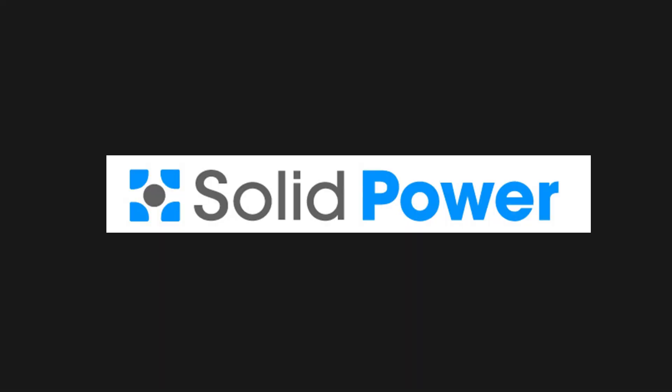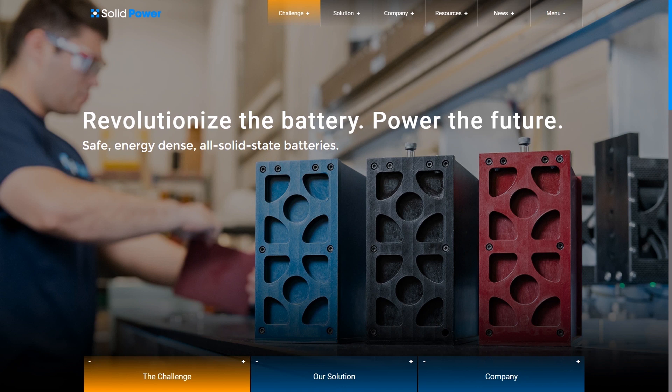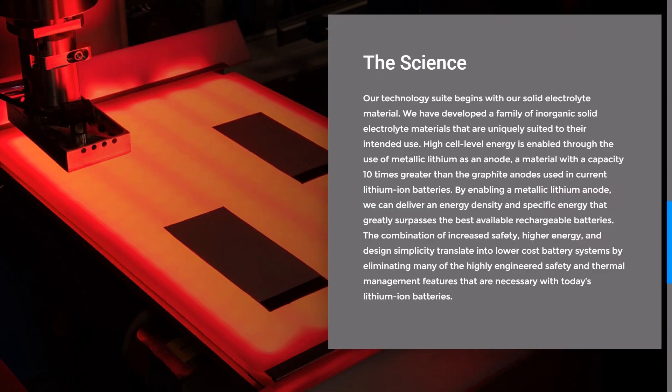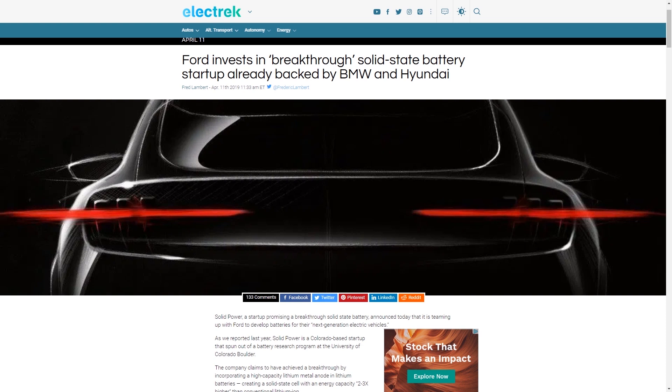Moving on to solid-state batteries. The first company I came across working on this technology is Colorado-based Solid Power, which claims they are incorporating high-capacity lithium-metal anodes and creating a solid-state cell with energy capacity of two to three times higher than conventional lithium-ion cells. Solid Power announced that in April of 2019, they received an investment from Ford to go along with Hyundai, Daimler and Samsung, while working with BMW to validate their battery technology for the automotive market — so a lot of interest in Solid Power and their technology.